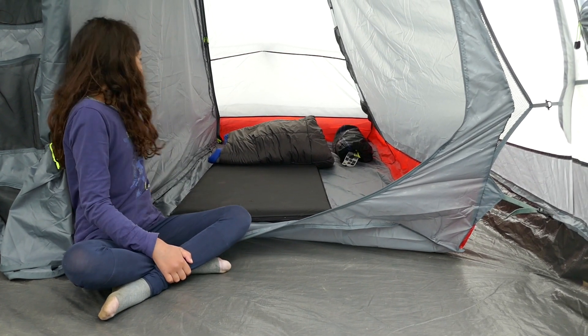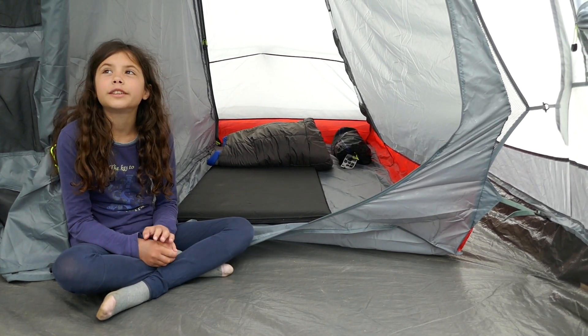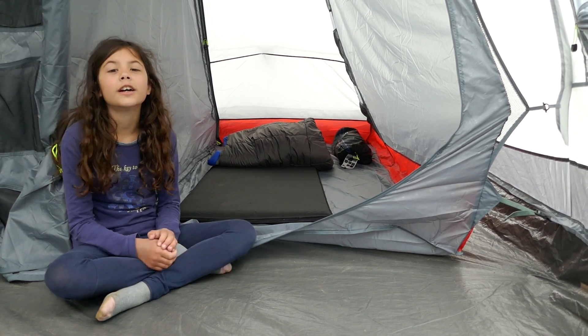This is daddy's bedroom. It's big enough for two, but daddy is so big that he needs it all for himself.